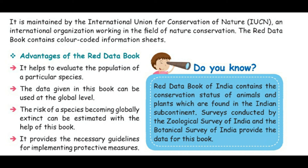Number 3 — the risk of a species becoming globally extinct can be estimated with the help of this book. Number 4 — it provides the necessary guidelines for implementing protective measures.